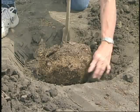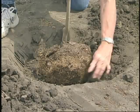In fact, I'd like to have that tree set in there so it's at the level — or maybe even slightly above — the surrounding soil level.